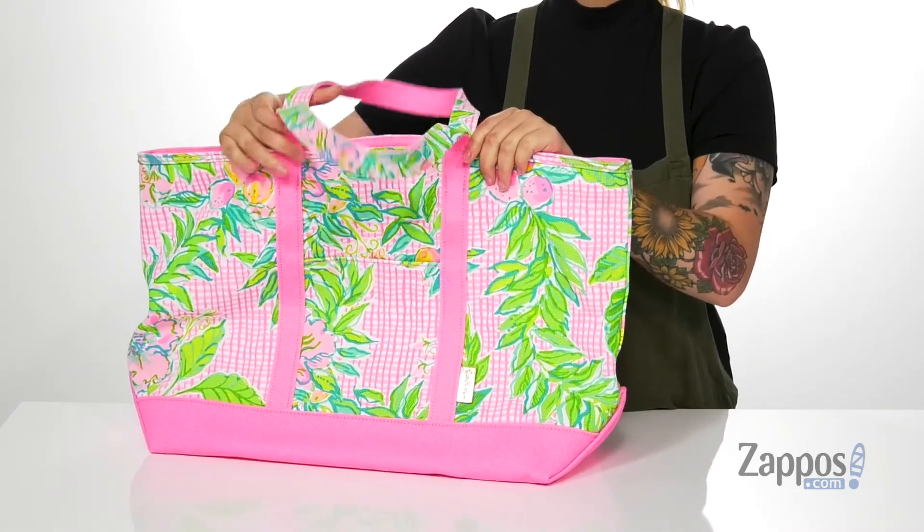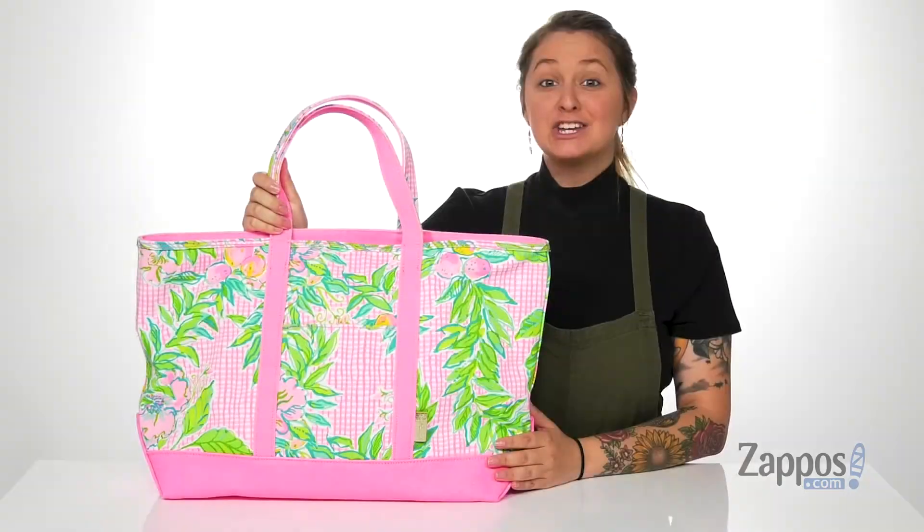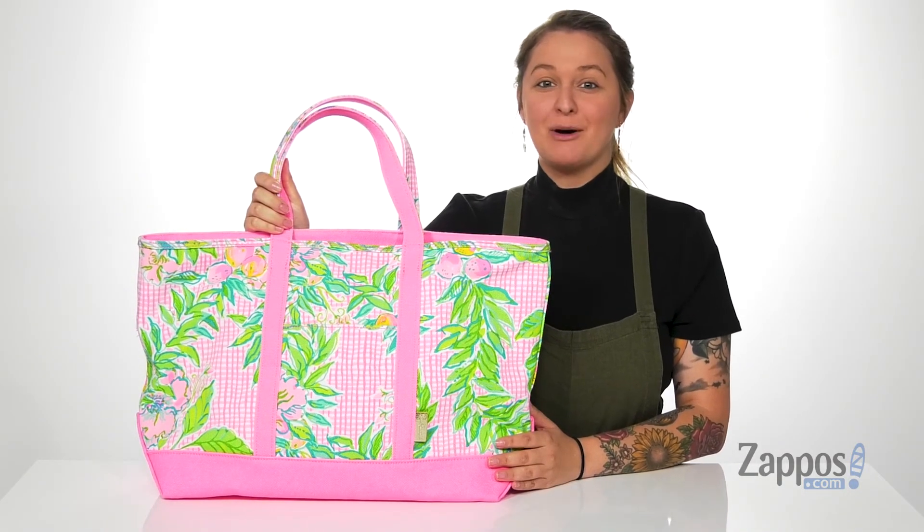This bag would be such a perfect bag for a weekend getaway or going to the beach. Show off your style with this bag, it's by Lilly Pulitzer.